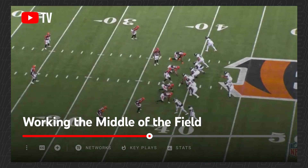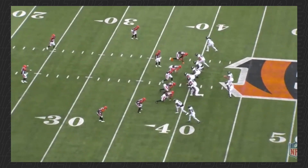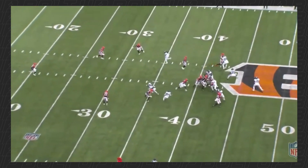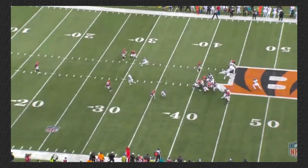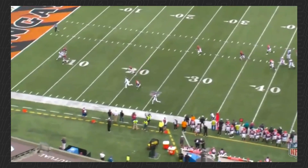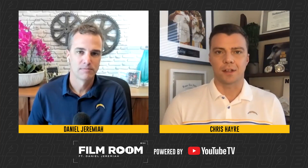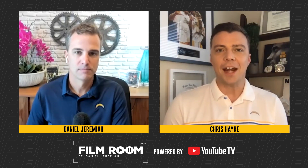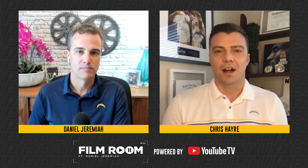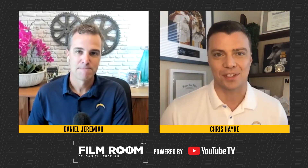Here's another example. He's at the top of the screen. Watch him stem this corner up — I'll slow it down — watch him get the corner on his heels. And once he's on his heels, look at the separation he creates on that crosser. Just that little subtlety at the top of the route. You talked about his competitiveness and toughness coming out of Colorado. I had a comp last year: a combination of JuJu Smith-Schuster and Mike Williams. I like that combo.